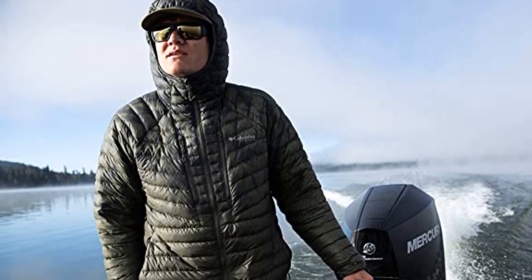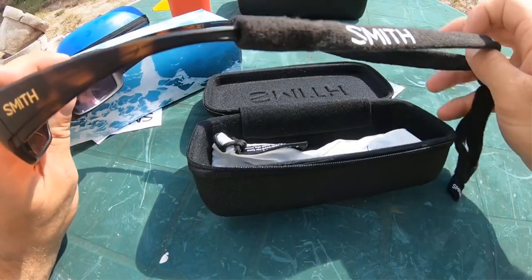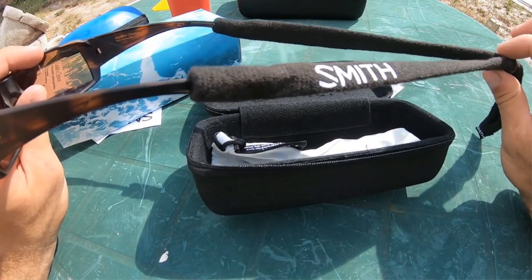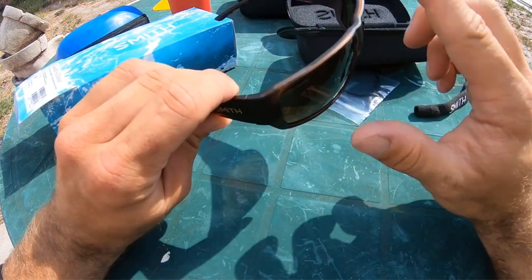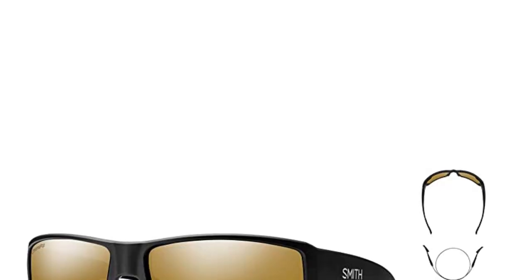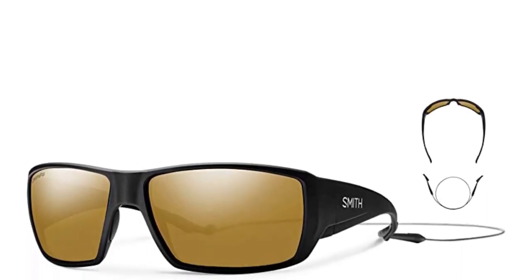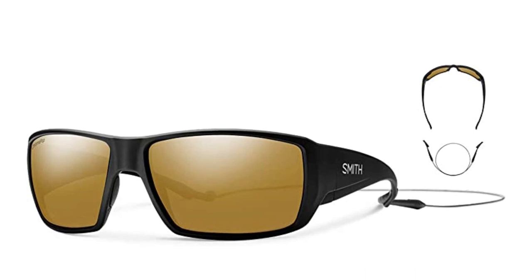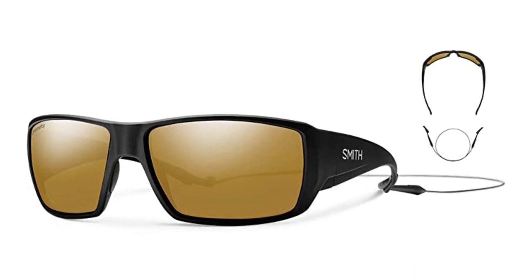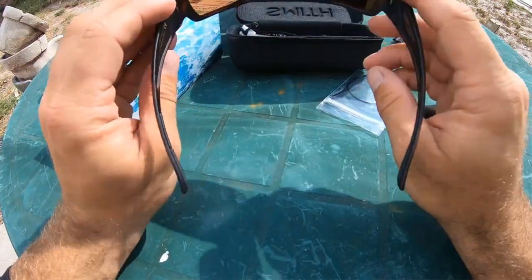Chromapop filters two specific wavelengths of light that cause color confusion. By doing this, the lens delivers greater definition, more natural color, and unmatched clarity to allow you to see more detail. The Smith Guides Choice sunglasses come in a variety of color options. I found the green mirror lens, pictured above, to be a fantastic all-around lens color. I think the blue mirror variant is a great choice for bright days on the water.